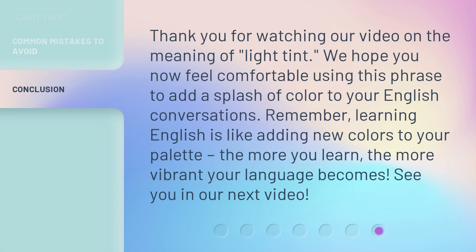Thank you for watching our video on the meaning of light tint. We hope you now feel comfortable using this phrase to add a splash of color to your English conversations. Remember, learning English is like adding new colors to your palette — the more you learn, the more vibrant your language becomes. See you in our next video. Bye-bye.